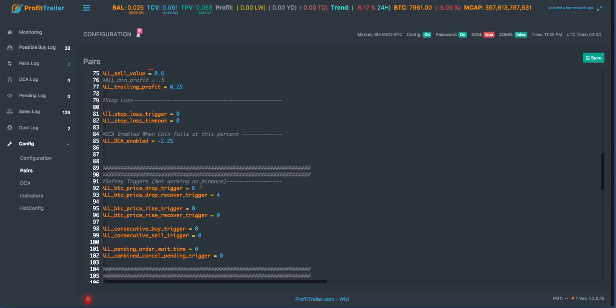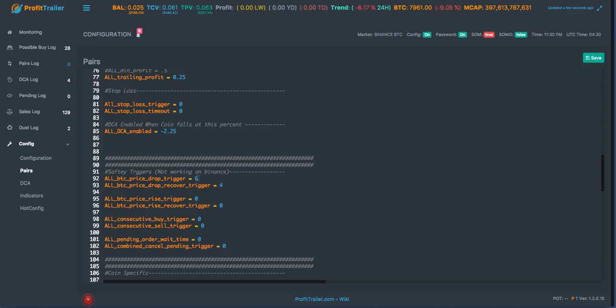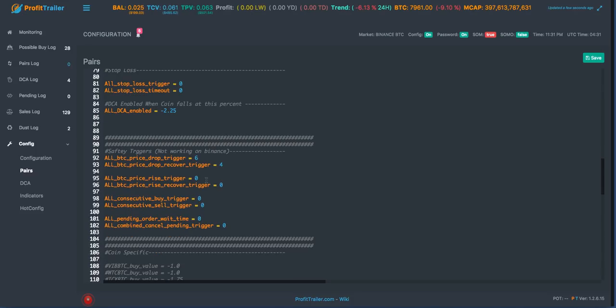When Bitcoin drops six percent or below it goes into sell-only mode, and when it recovers to only down four percent it'll come out of sell-only mode. I don't like trading in markets where Bitcoin is dropping significantly with the way I trade, especially on a one-minute chart - that's a way to collect a lot of bags. These are trades that were already in there but it kept us out of further bags by going into sell-only mode. We'll let the market finish dropping before entering back into buying.